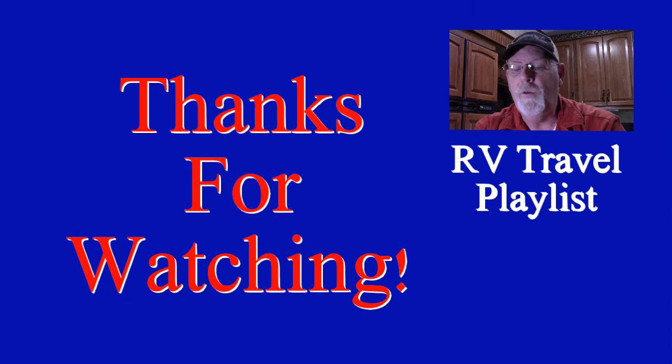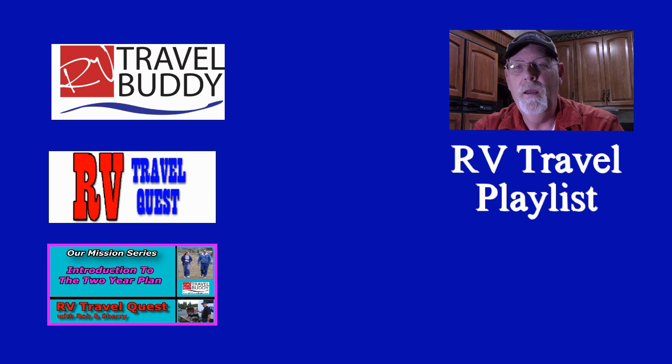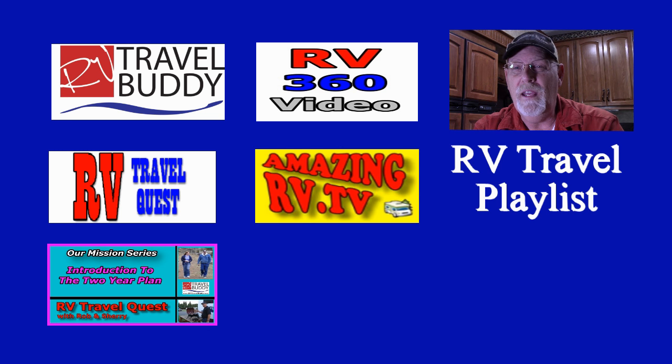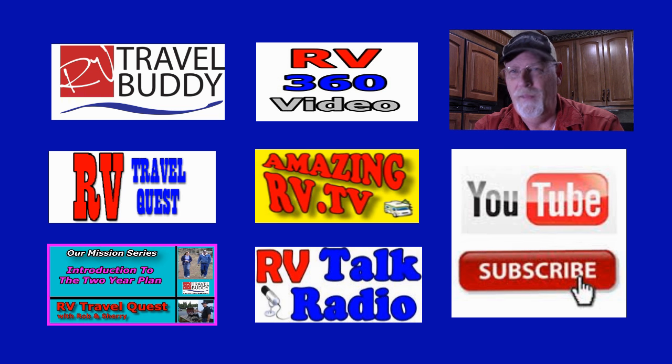Thanks for watching our video. Don't forget to discover our other YouTube playlists: RV Travel Buddy — tips, resources and services; RV Travel Quest, where you can follow Rob and Sherry on their real RV travel experiences; RV Living Mission Series, which teaches people how to prepare to be an RVer in the future; the insane RV 360 videos; our amazing RV.TV where amazing stories come from RVers; and last but not least, RV Talk Radio. And most of all, don't forget to subscribe. Thanks again.